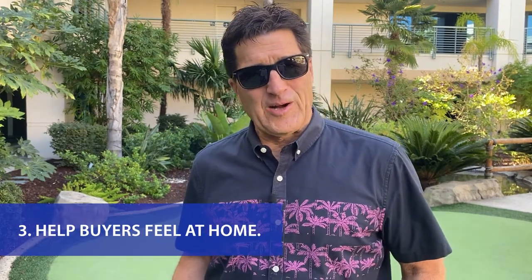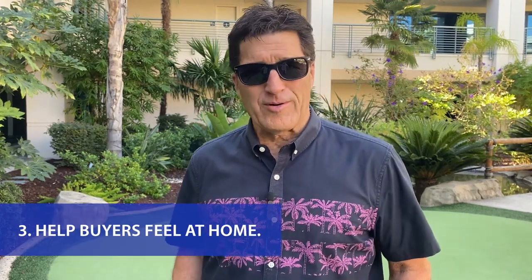Number three, help buyers feel at home. It's important for buyers to see all of the possible ways that they can make your house their next home. An easy first step to create this blank canvas is by removing personal items like pictures, awards and sentimental belongings. It's also a good idea to remove any excess furniture to help the rooms feel bigger and to make sure there's ample space for touring buyers to stand and take a look at the layout.